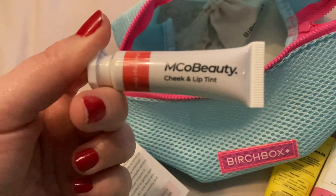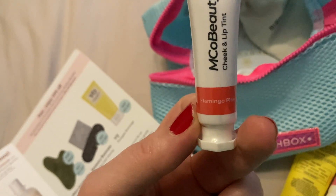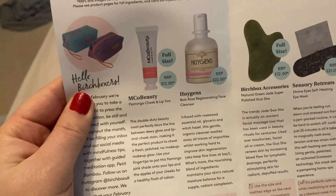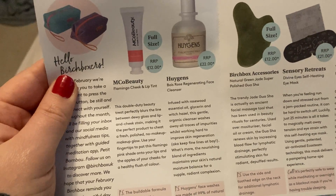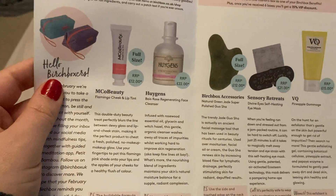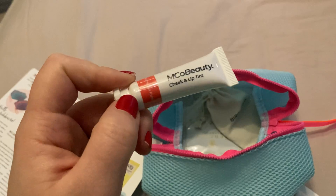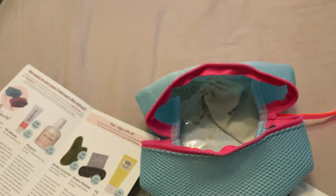Then we've got a cheek and lip tint in the shade flamingo pink — I've never heard of this brand, Mako Beauty. This is actually full size. It says this double duty beauty treat perfectly blurs the line between dewy gloss and lip and cheek stain, making it the perfect product to cheat a fresh polish, no-makeup makeup glow. Use your fingertips to pat this flamingo pink shade onto your lips and apples of your cheeks for a healthy flush of colour. I don't really wear makeup much anymore, but it's good that it does two things. Maybe I'll give it a go — if not, I'll just pass it on.